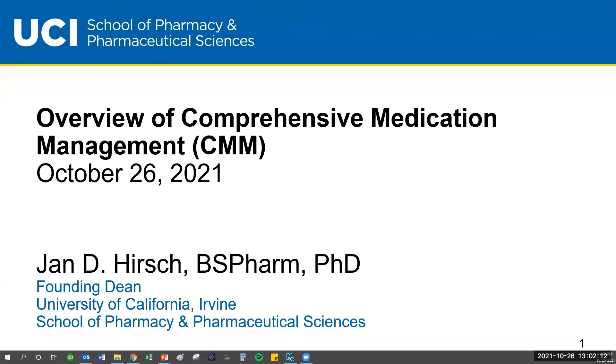We're going to talk today about a model called comprehensive medication management that engages pharmacists. We hope that our employer members will consider implementing this in the coming year.